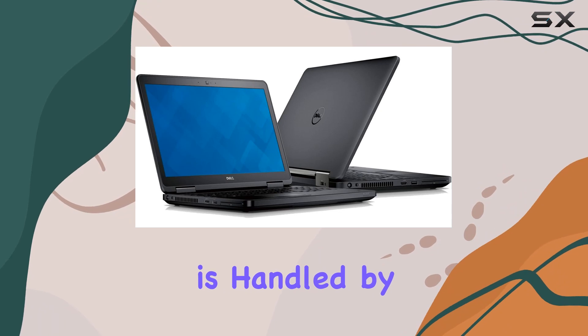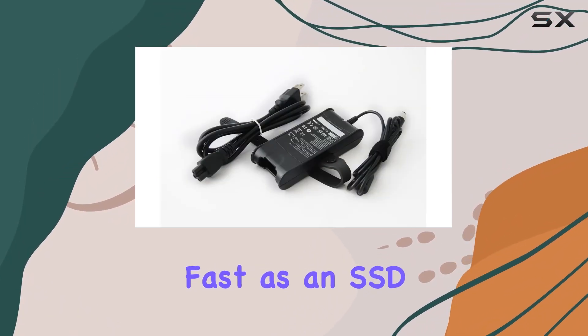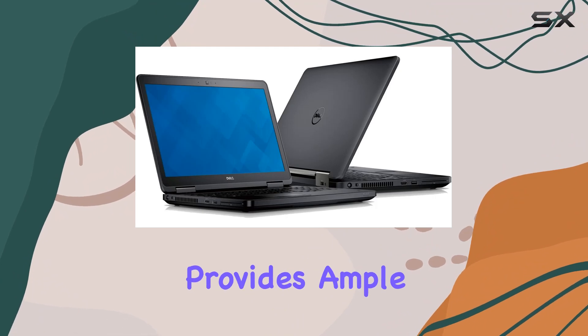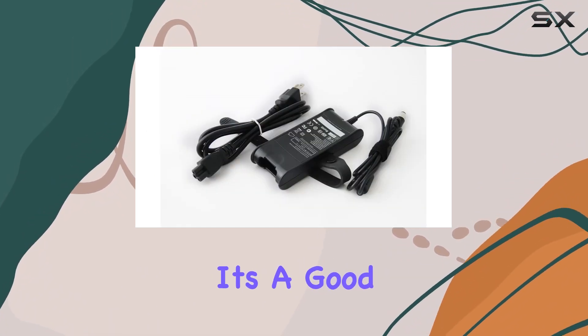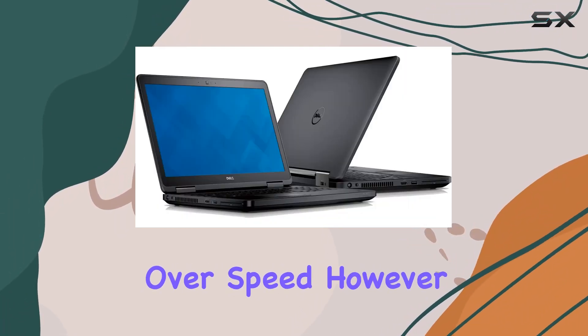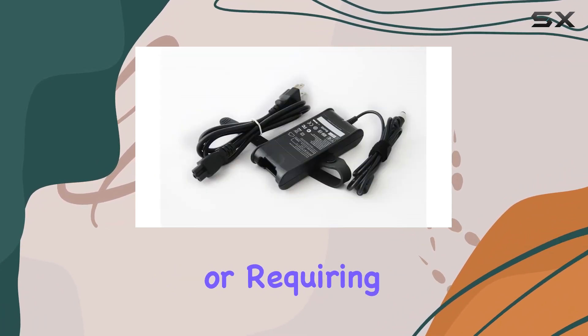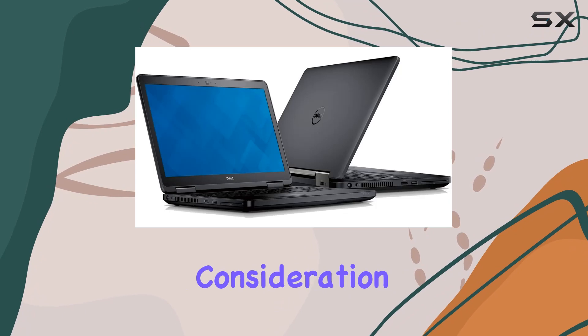Storage is handled by a 320GB HDD. While not as fast as an SSD, this hard drive provides ample space for documents, applications, and media files. It's a good fit for users who prioritize storage capacity over speed. However, for those dealing with large files or requiring quick data access, an upgrade to an SSD might be a worthwhile consideration.